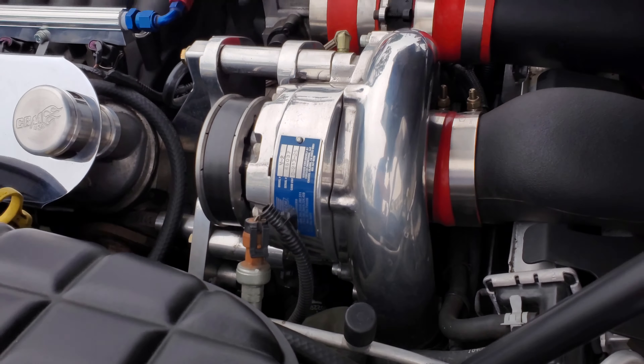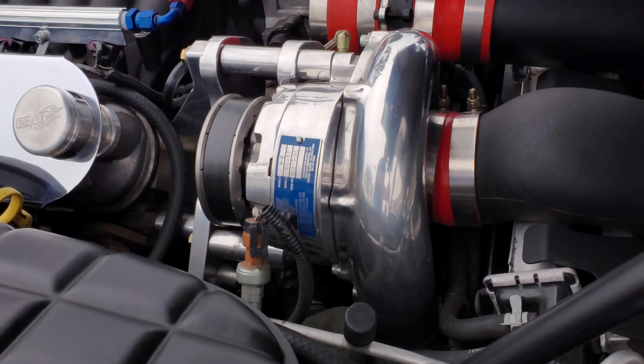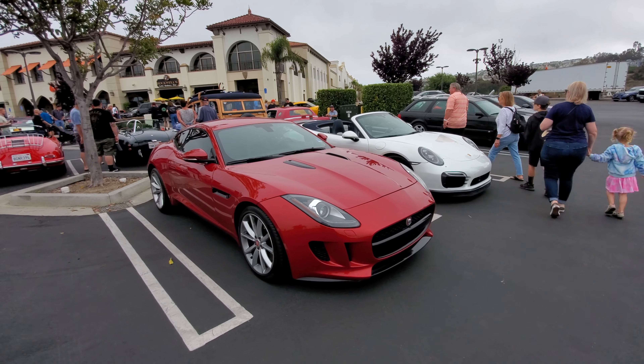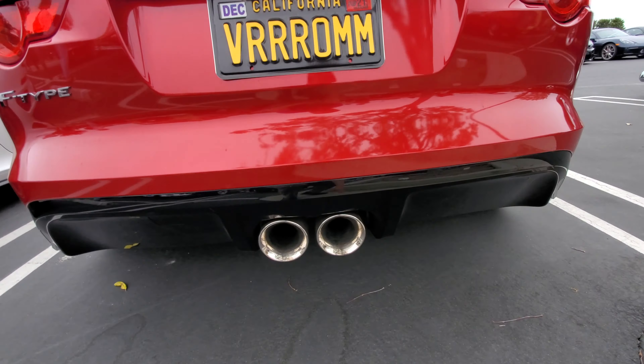Check out this C5 Corvette. The hood is up because he wants to show off his engine work, and it's a beauty. This is a supercharged 6.2-liter V8. Now it looks like a giant turbocharger but that's really a supercharger - it's called a Centrix supercharger. It's driven by a belt off the motor instead of the car's exhaust, and that's the difference between a supercharger and a turbocharger.